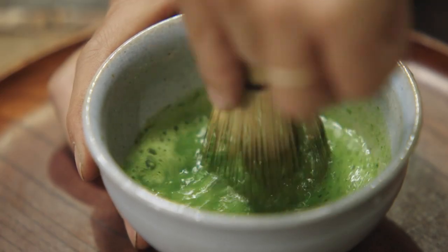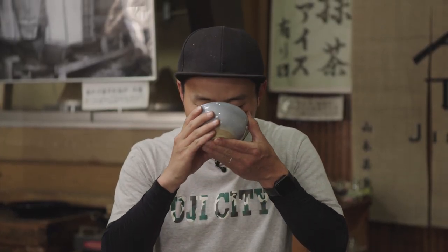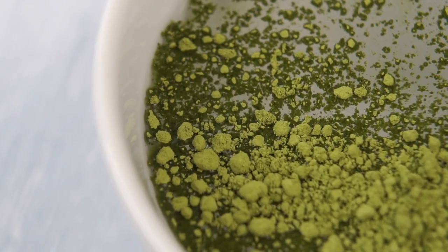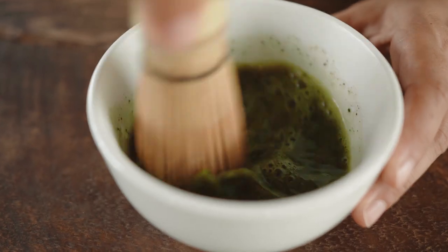Matcha at its highest quality is referred to as ceremonial grade because of the central role it plays in Japanese tea ceremonies. Lower quality matcha, also called culinary grade matcha, can be made sweet with sugar and cream in desserts. But in its tea form, it's very bitter.